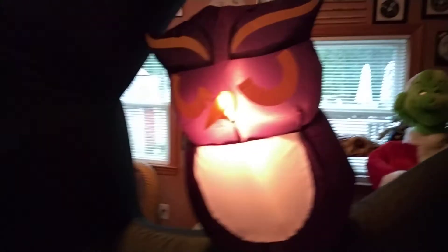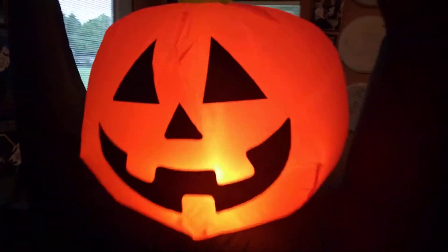We got this ghost right here. We got two owls — the owls are the same. There's an owl here. We got this jack-o-lantern right here. Then we got this tree here.